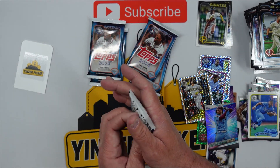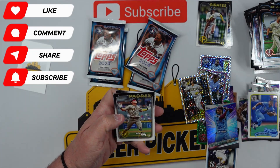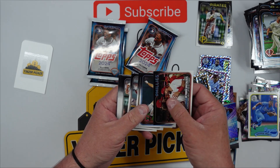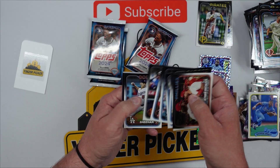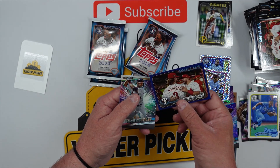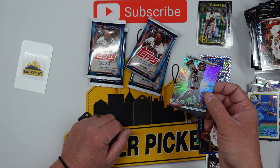Okay guys, five packs left of this. Remember, if you haven't already, hit that subscribe button and give us a comment — something nice. Phillies team card. I'm starting to think there's no Pirates team card, only because I have not found one yet. Found everything else but a Pirates team card. There is a Phillies blue — just like our JT Realmuto, non-numbered but a nice little color match — and Paul Goldschmidt.